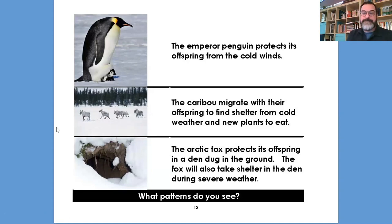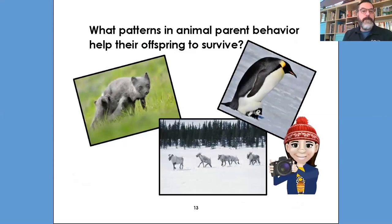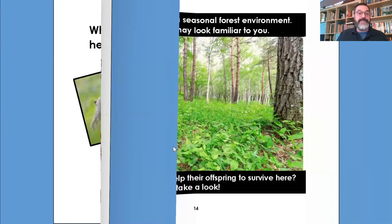What patterns do you see? Type it in the chat box. Shelter is one of the answers — keeping the cubs protected is another. These are all really good behaviors that you're watching. What patterns in animal parent behavior help their offspring to survive? Remember all the brain pictures we took. In this cold environment, the parent animals help their offspring by helping them eat and find shelter. Let's turn the page and go on to our last environment on our safari.